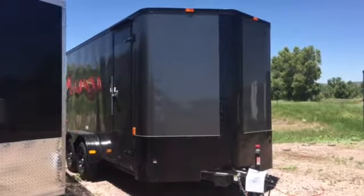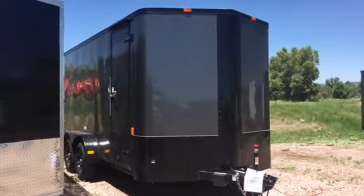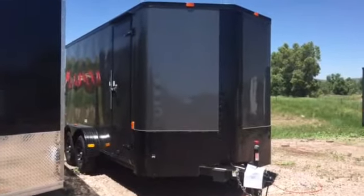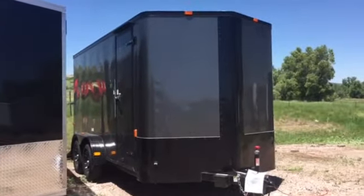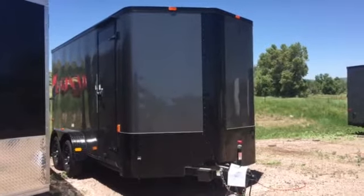Hey everybody, it's Colorado Trailers. Wanted to show you guys stock number 12553. We've got a great sale on this stock number going on right now — we had a $500 price reduction. It was originally $65,770 and we now have this priced at $59,770 plus tax.